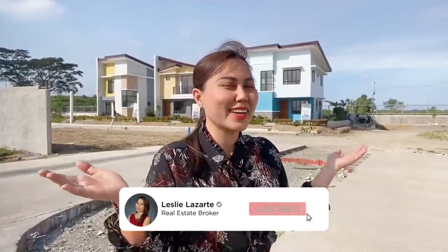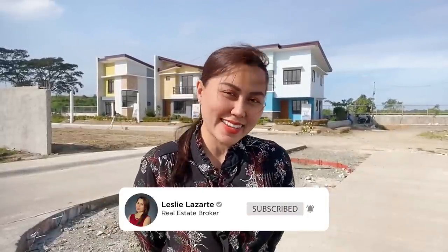Welcome back to my channel! And today, I am here again in River Lane Trail, in Barangay Tapia, General Villescavide.